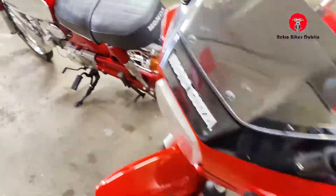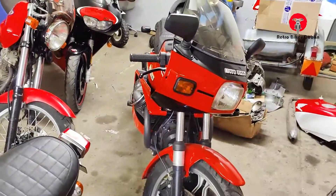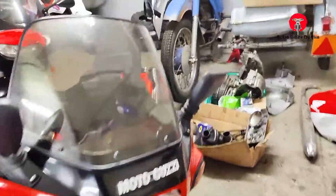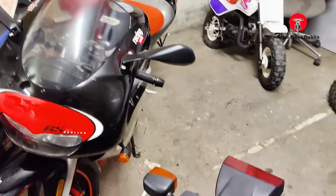We then have a Moto Guzzi 850 Le Mans — that's the Mark 2, not the Mark 1, but still a really desirable bike in really nice condition, running and riding really well. My dad's been out on that quite a bit.